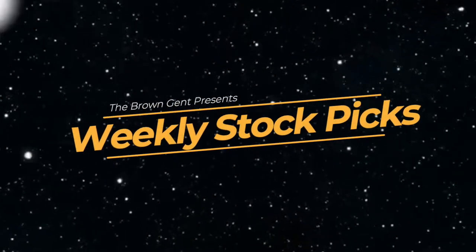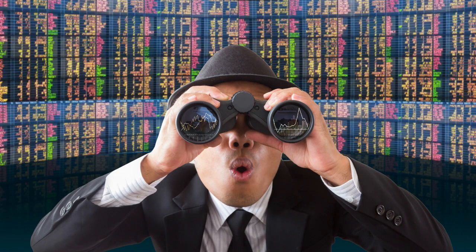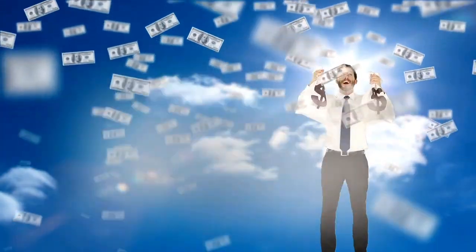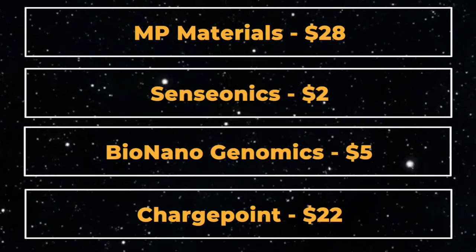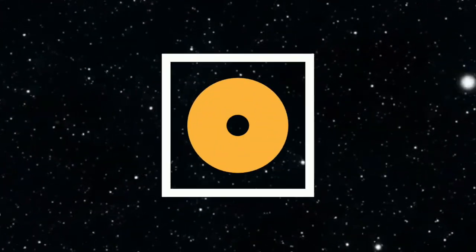In today's video, we continue our tradition of having a weekly stock pick video where I highlight the stocks that I will be looking at in the coming week and provide you with information that will help you when you're making your purchasing decisions. We've made some really good trades in the past — some examples are picking up MP Materials at $28, Sensionics at $2, Bionano Genomics at $5, and ChargePoint at $22. If you want to see our previous picks, I put a playlist in the cards above.